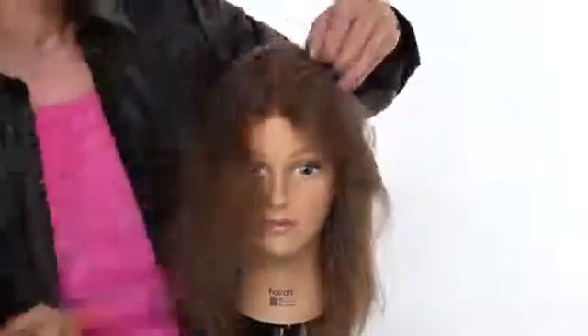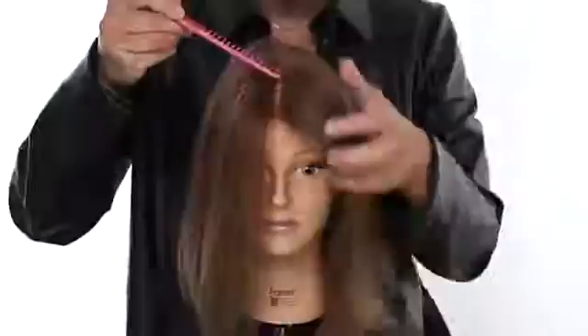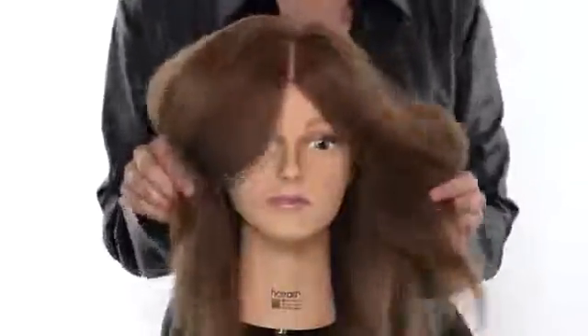Let's start off with the basics and go over what part options you have. Let's begin with the center part. This is a center part — it's cute on most people and it's a very current, hip style. It's great with a lot of different kinds of styles: wavy, straight, many options. It's just a great all-around look. One of my favorites at the moment.